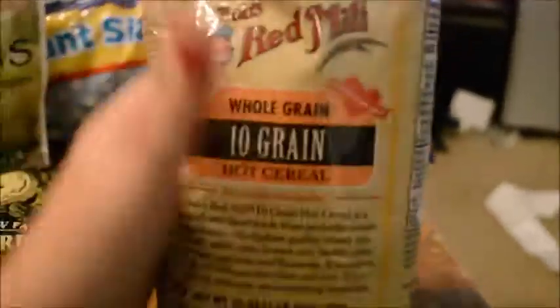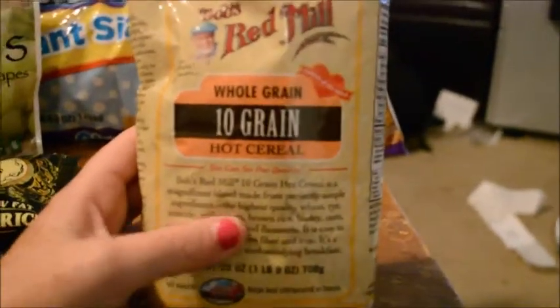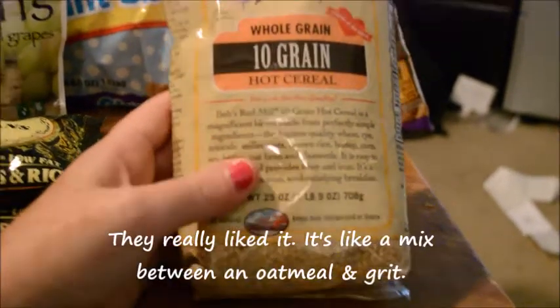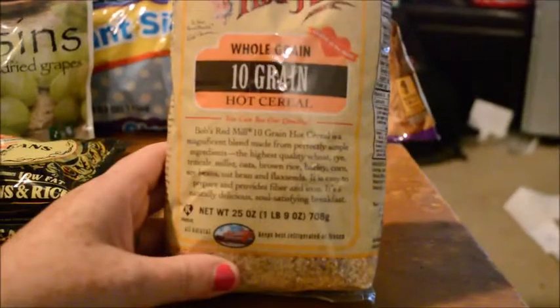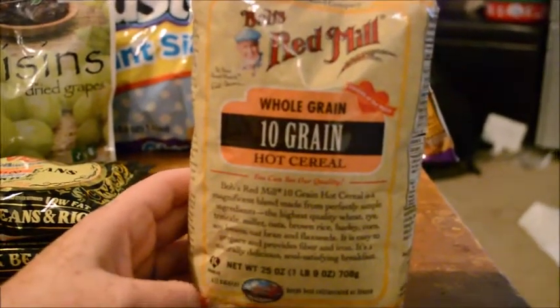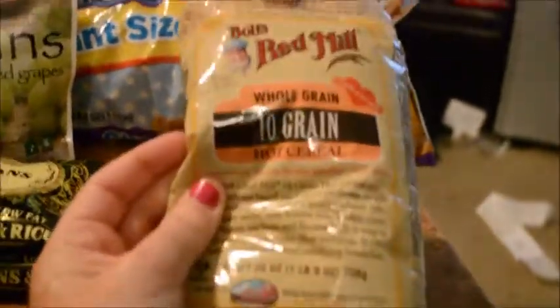This was only two or three dollars. They have a whole section of this stuff and I'm not sure everywhere you can get it, but you can get it at Whole Foods. It's a whole grain tin hot cereal — like an oatmeal. Put some cinnamon and applesauce in there and I think the kids will really like it. It's one pound nine ounces, so for under four dollars that'll be a really good simple breakfast. You can also put some fresh berries in it.